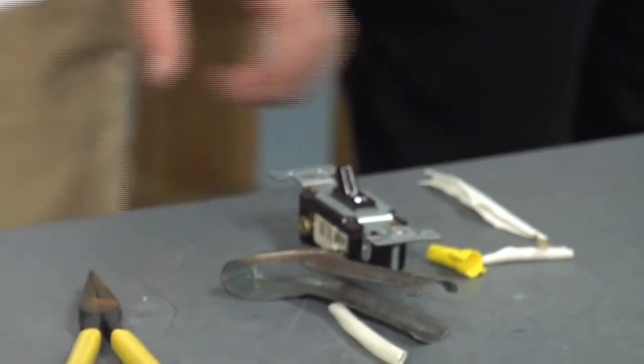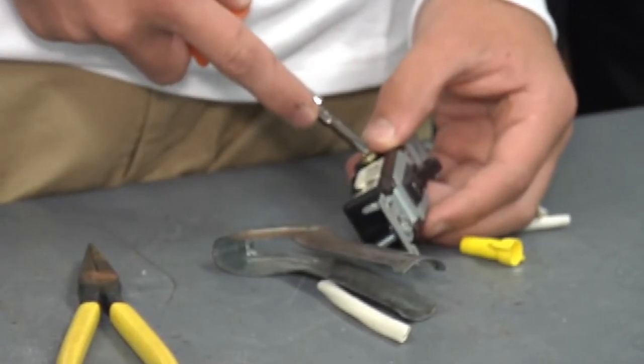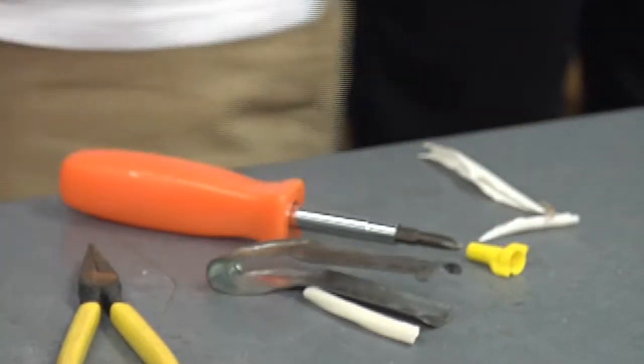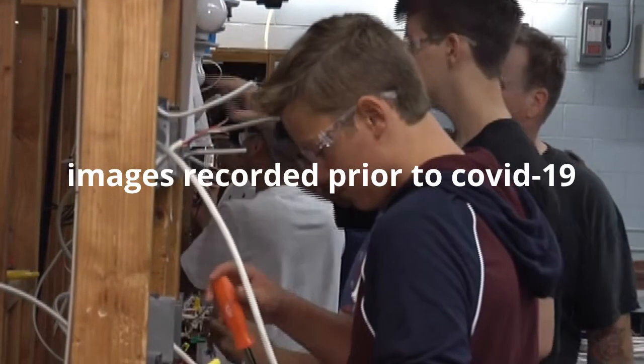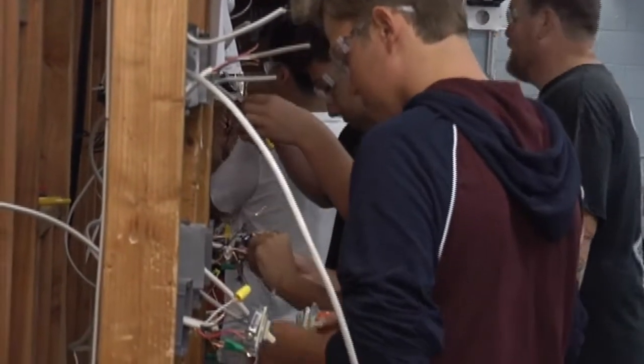Students learn about and use several hand and power tools as well as trade specific equipment such as refrigerant recovery. Through class projects, students will build an entire HVAC system from scratch, a small refrigerator from scratch, and will complete gas piping and wiring projects.